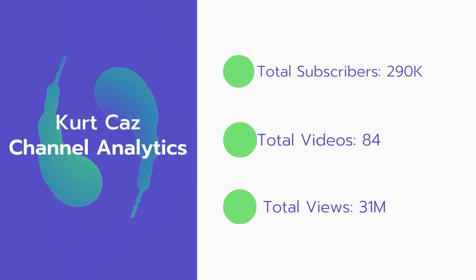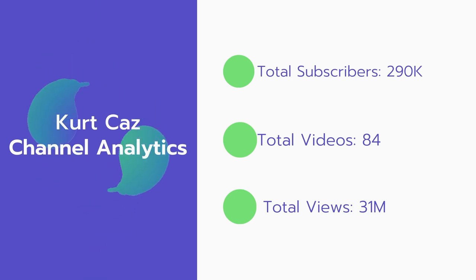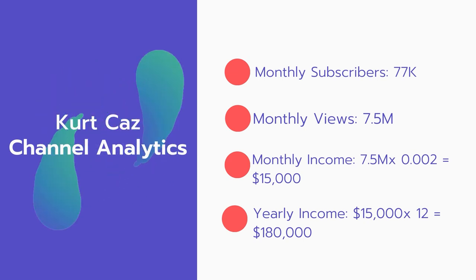Total subscribers: 290,000. Total videos: 84 videos. Total views: 31 million. Now for the monthly subscribers: 77,000 subscribers every month. Monthly views: 7.5 million.